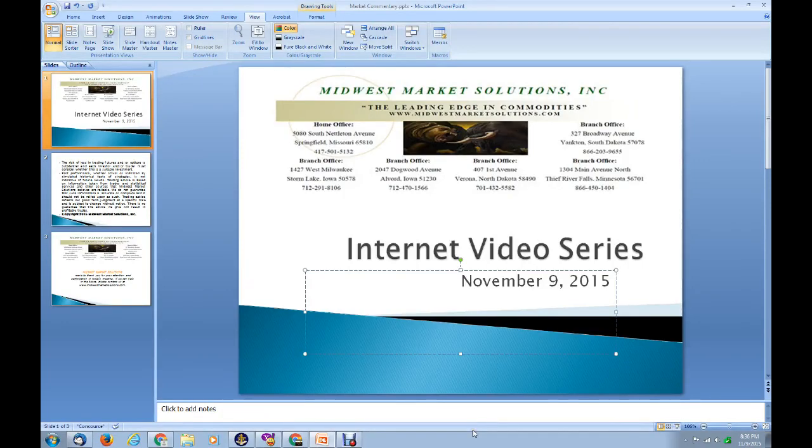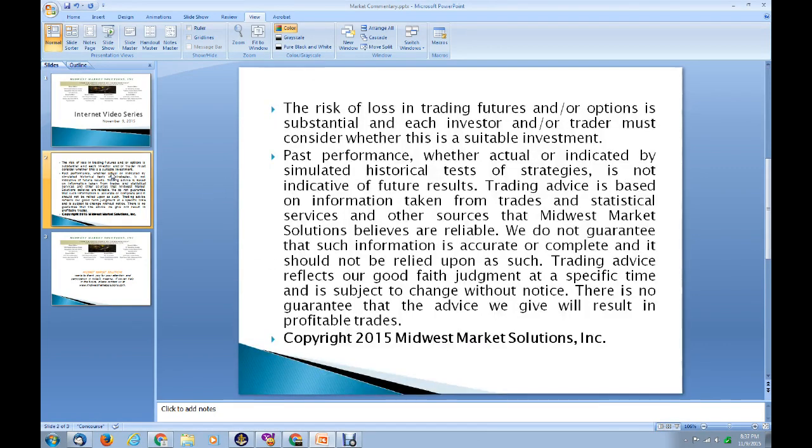How's it going, everyone? This is Brian Hoops here with Midwest Market Solutions, our latest internet video series. It's Monday evening, November the 9th, and thanks for joining us here, everybody, as we look at our latest internet video series.